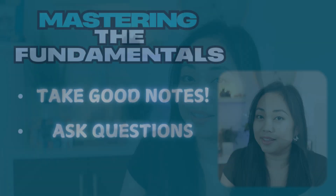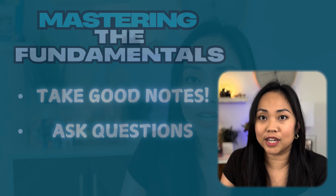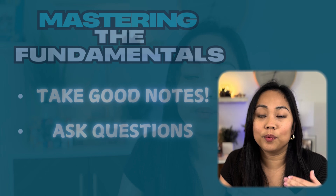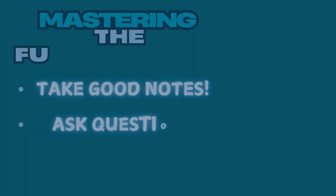No one expects you to know everything right off the bat, but we do expect you to ask questions that will challenge you and grow your knowledge. At the same time, we will see that you're a proactive and willing participant in the internship.